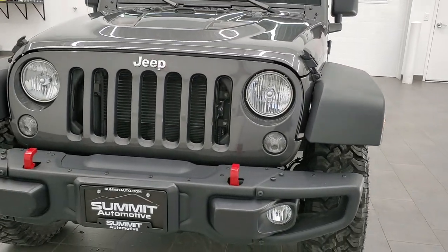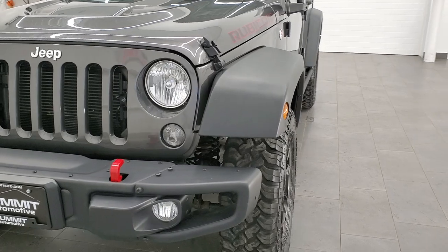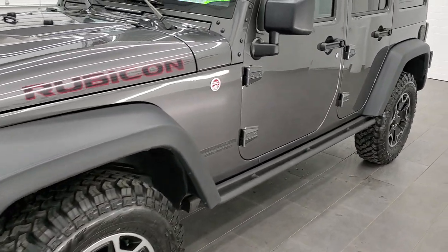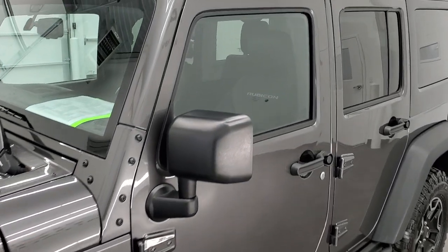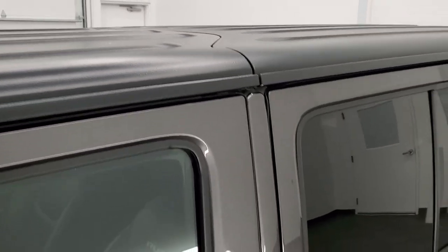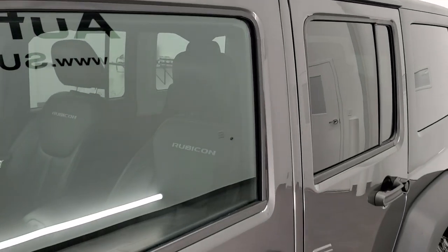Granite crystal is the color. We shoot all of our videos in 1080p, 60 frames per second. So if you have HD capabilities on your computer, tablet, or smartphone device, turn them on right now because it is definitely your best way to check out the quality and condition of the vehicle before seeing it in person.